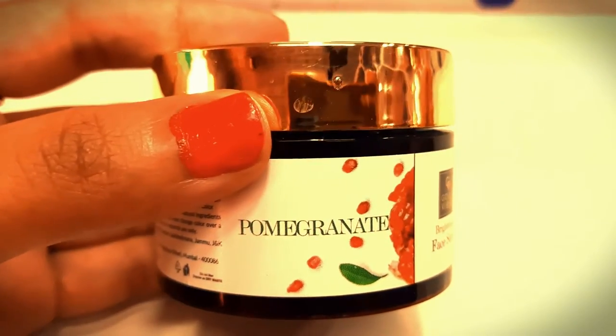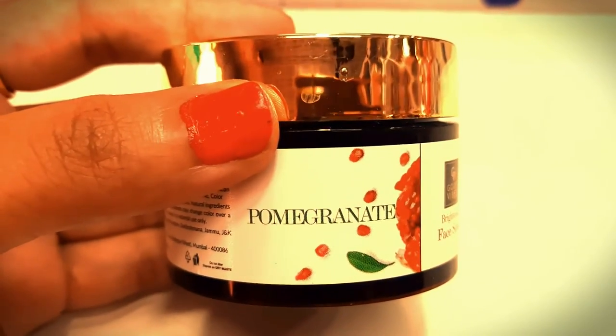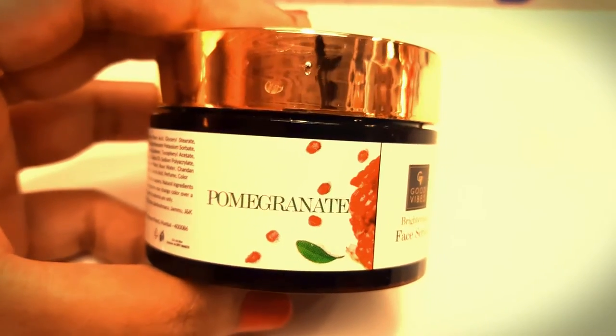Hello guys, Namaste and welcome to my YouTube channel. In today's video, I will talk about a scrub called Good Wives Brightening Face Scrub.